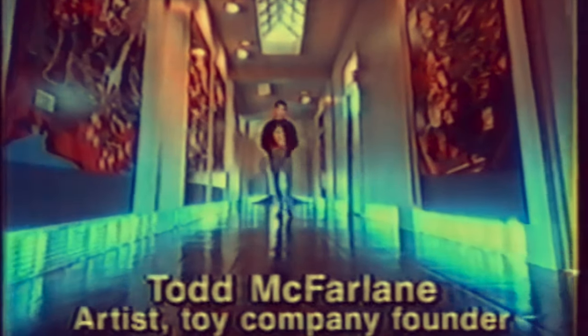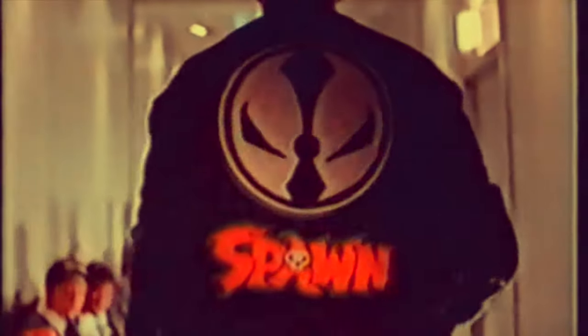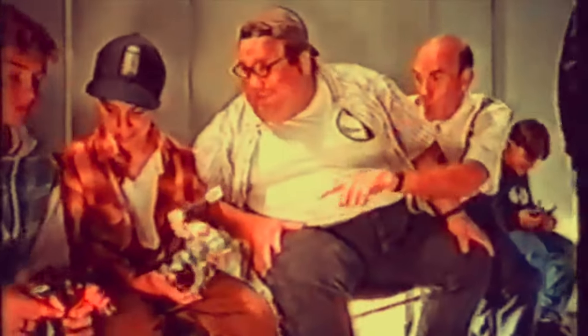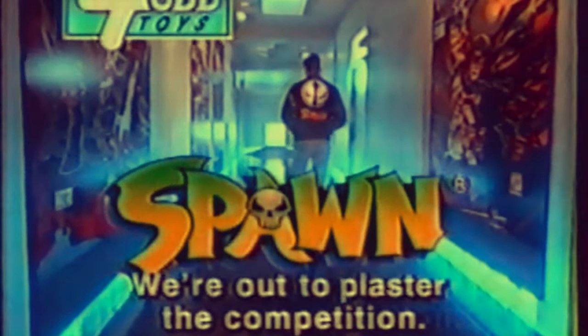America's number one comic book, thanks to you. I started this company to make the toys that you asked for. Spawn, Violator. Tremor, Overt Kill, Medieval Spawn, The Clown — and they come with comics. Spawn from Todd Toys. We're out to plaster the competition.